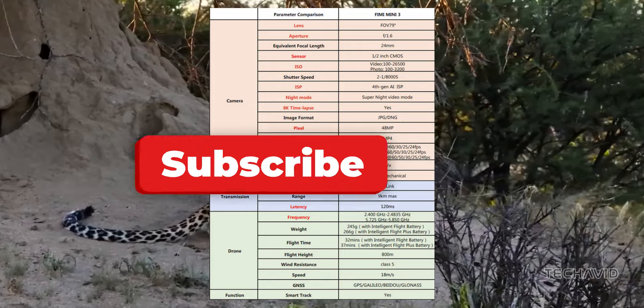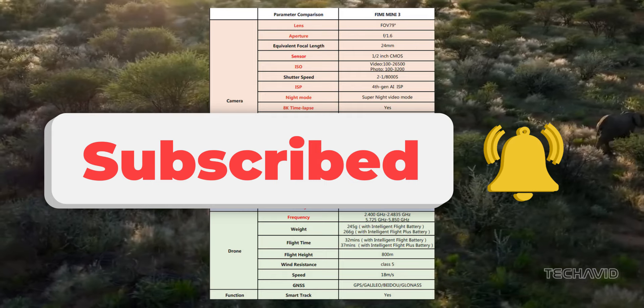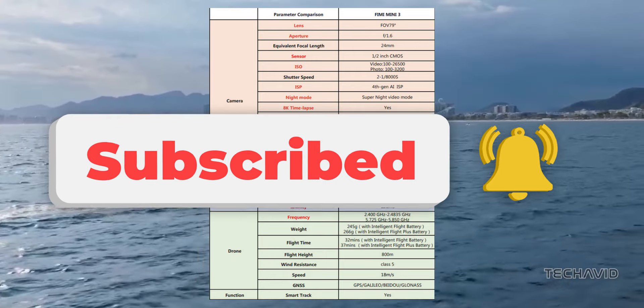Deliveries are expected to start at the end of April, so why wait? Head over to FIMI's website and check out the drone yourself. Thank you for watching and see you in the next video.